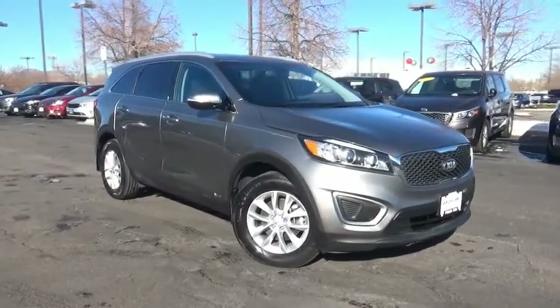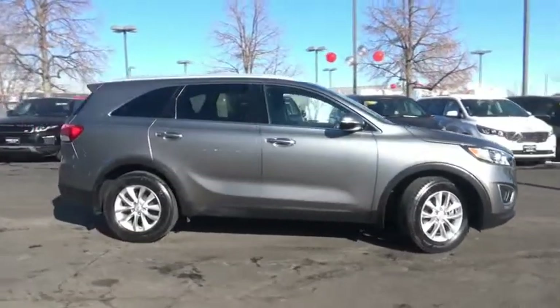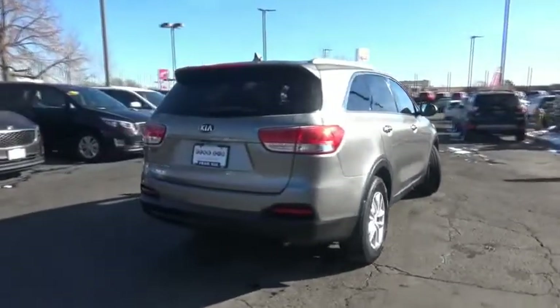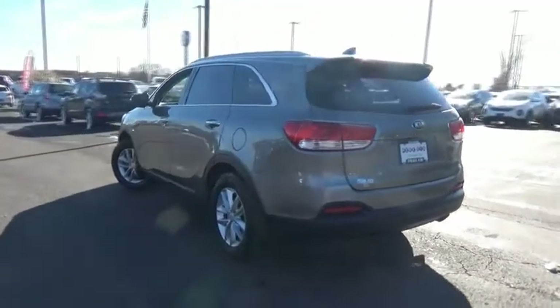You are going to love the 2016 Sorento. The Kia Sorento is a comfortable riding, powerful, compact SUV loaded with impressive standard features. Take one look at its stylish, sleek design and you'll want to cross over to a Sorento.